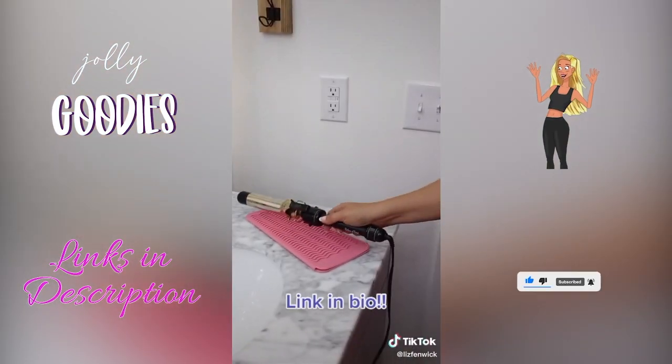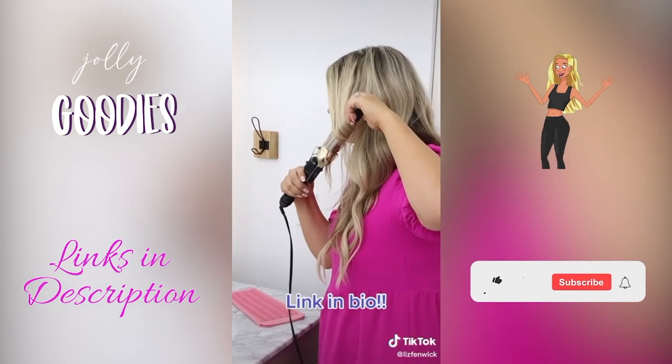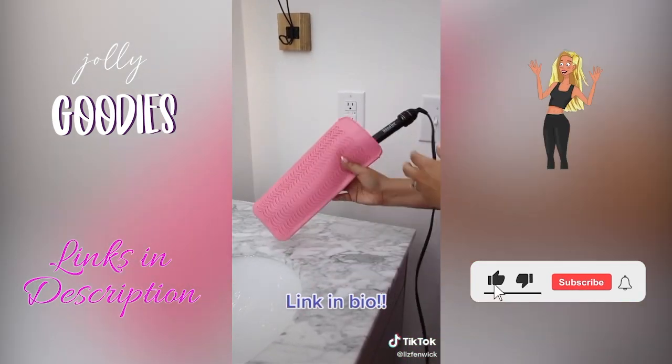This heat resistant mat is the best beauty supply you need — use it to store your hot tools.